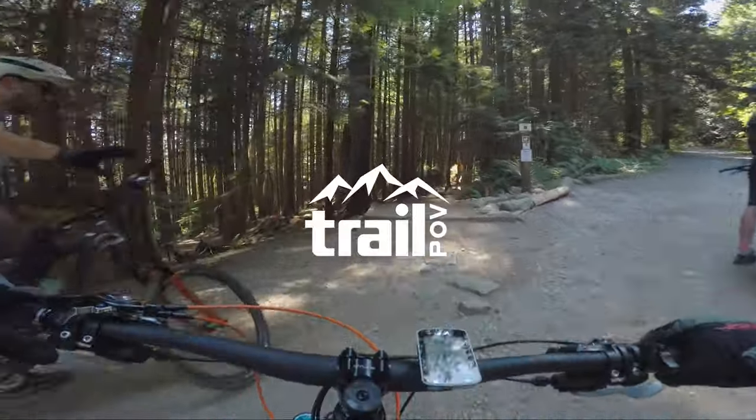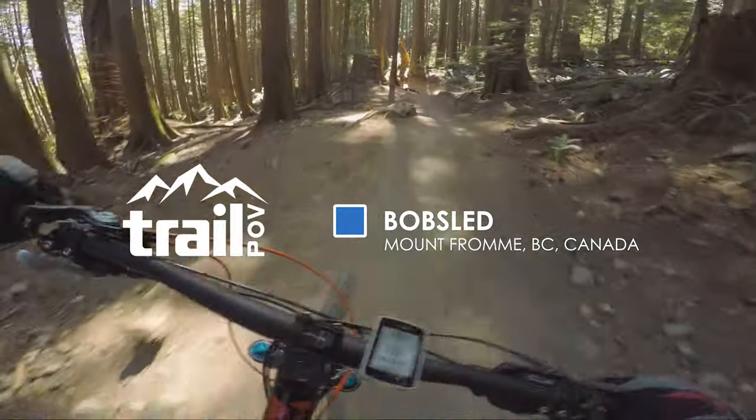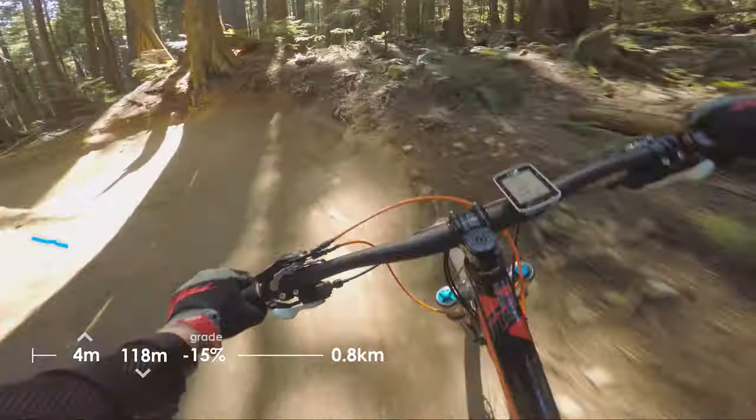Hi everyone and welcome back. I'm back on the North Shore on Mount Fromme for a smooth flow trail, one of the smoothest on the mountain, named Bobsled.